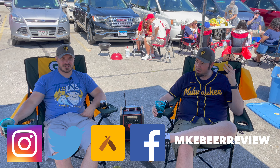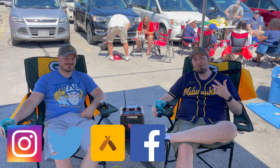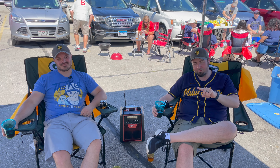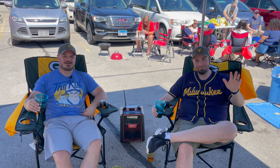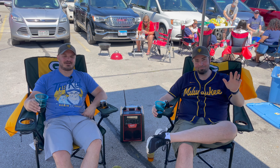All right, well thank you for watching. Go Brewers! Check us out on the rest of our social media channels - we are on Instagram, Twitter, Facebook, and Untappd. Also check us out here on YouTube. Like, comment, subscribe, and we'll see all of you in a future episode after this Brewers win. Thanks everyone!